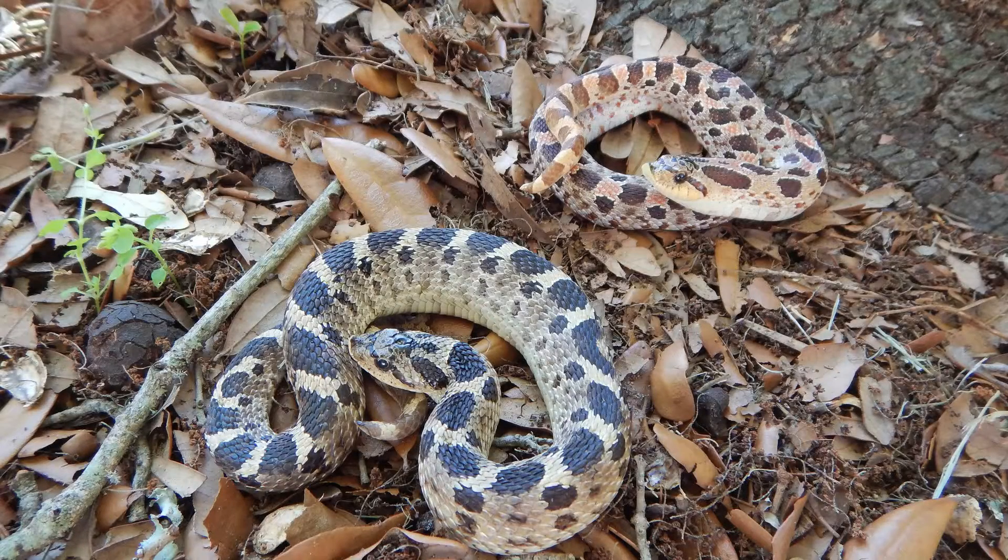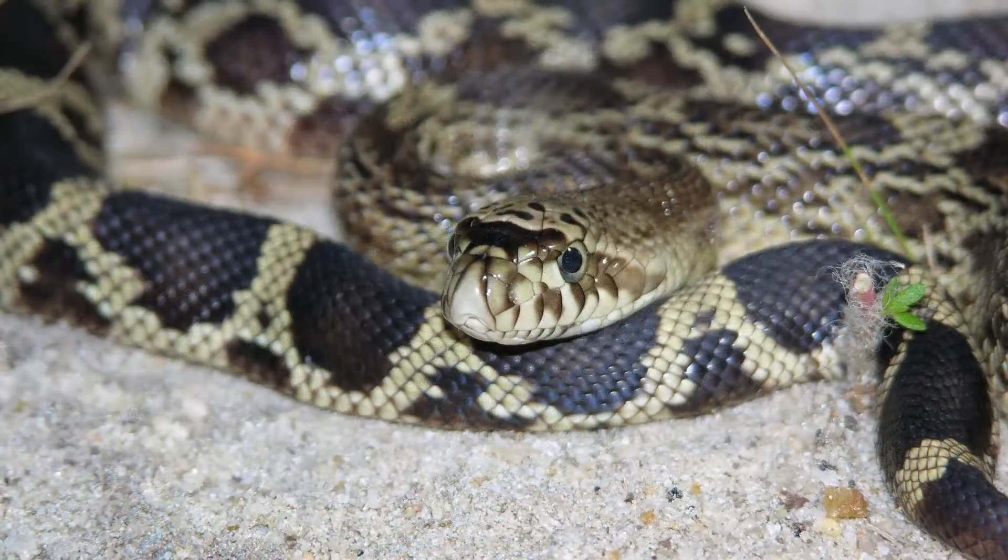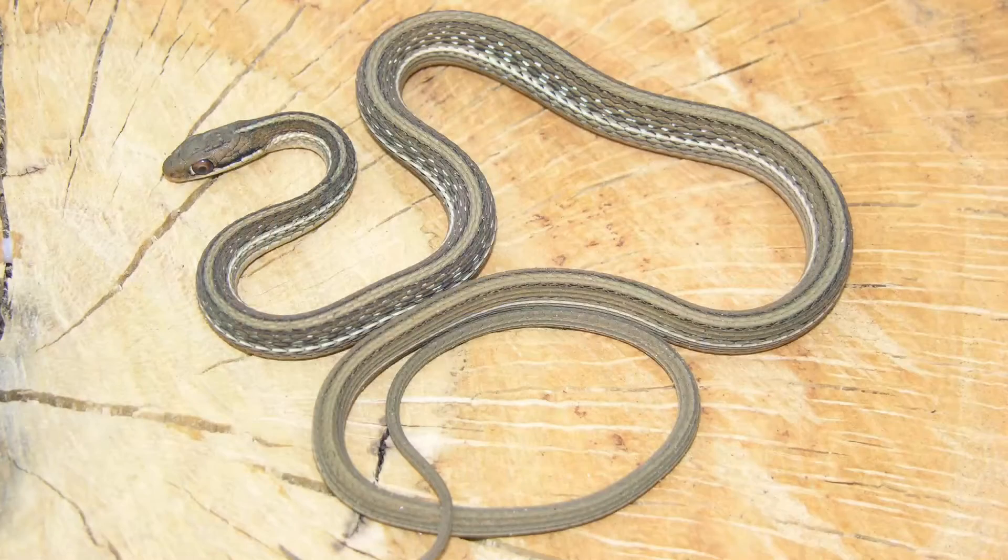There are about 155 species of snakes in the U.S., and Florida has about a third of that diversity, so we have around 45 species of snakes in Florida, including a few venomous ones, but the vast majority are harmless non-venomous snakes.